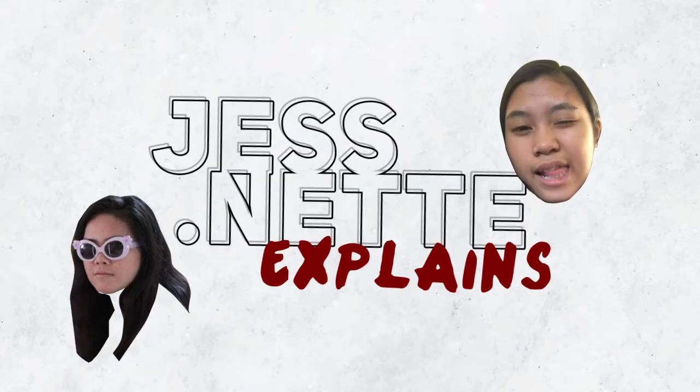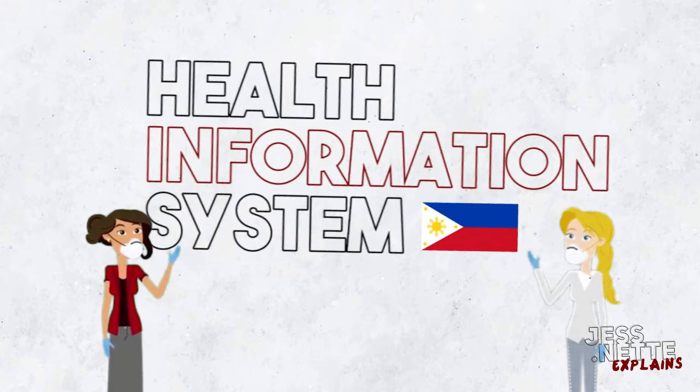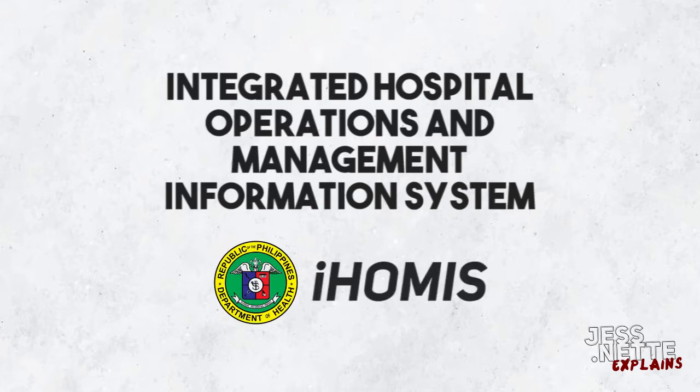Hey there! Welcome to Just.net Explains. Today, we are going to talk about one of the health information systems used in the Philippines. We call this the Integrated Hospital Operations and Management Information System, or IHOMIS.